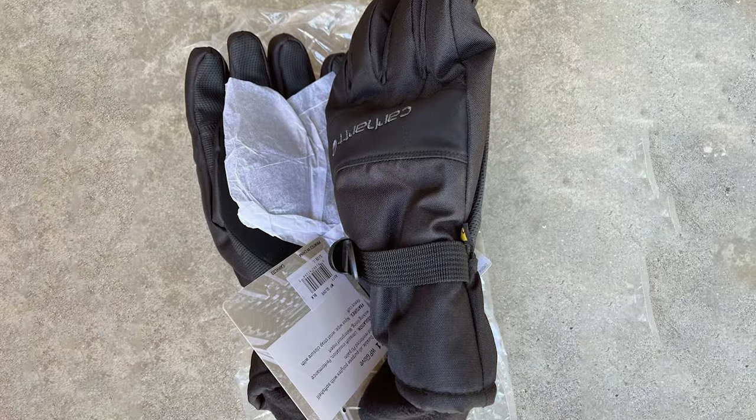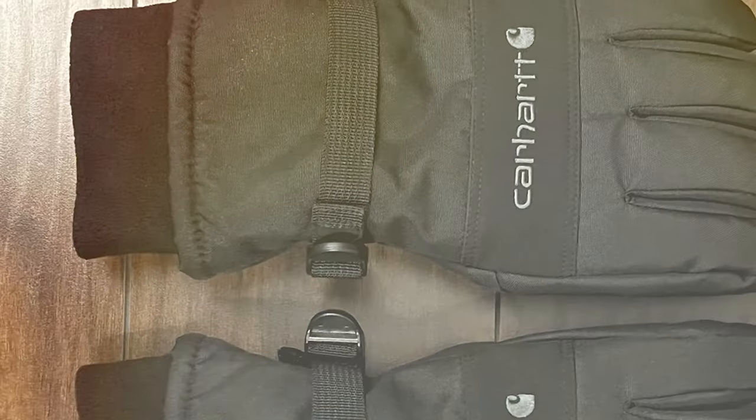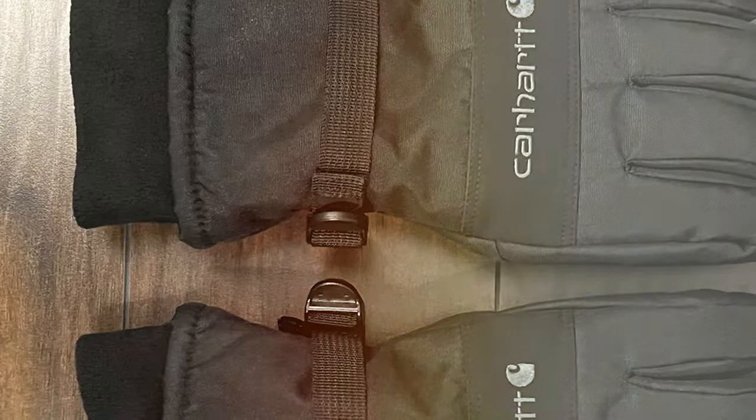In summary, the Carhartt Men's Waterproof Insulated Glove is a top-tier choice for anyone seeking reliable, high-quality winter gloves. With these on your hands, you'll be ready to tackle winter head-on.